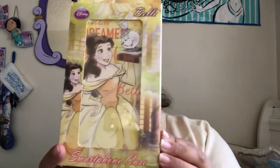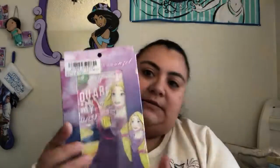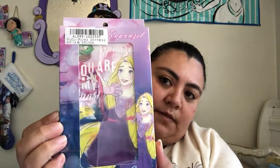I'll show you those really quickly — I won't open them all, but I'll show you what they look like. Here's the Belle — it's really pretty, exactly the same as the Ariel one on the inside. And here's Rapunzel. So we'll put those off to the side.